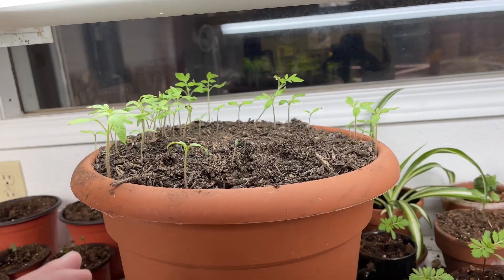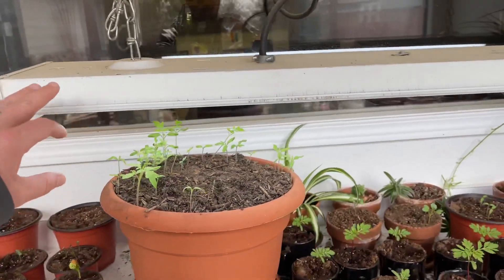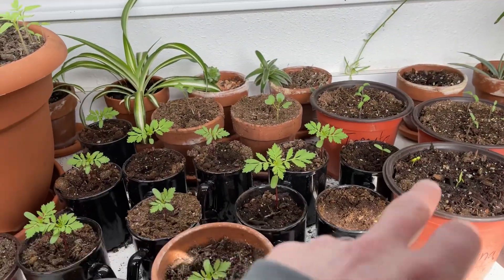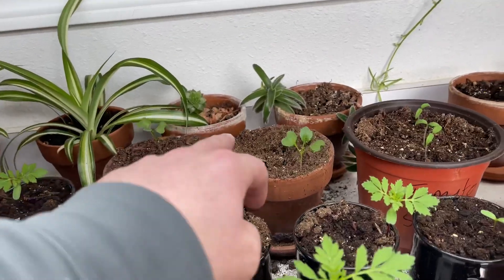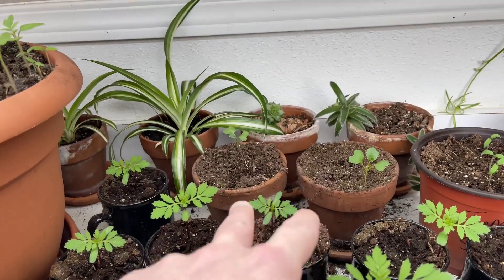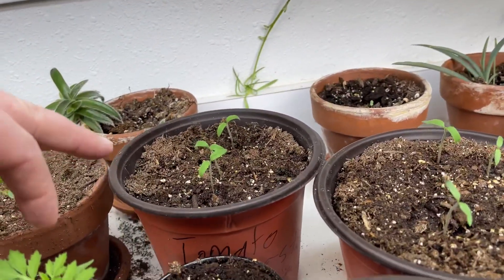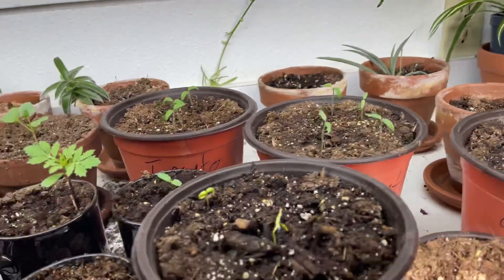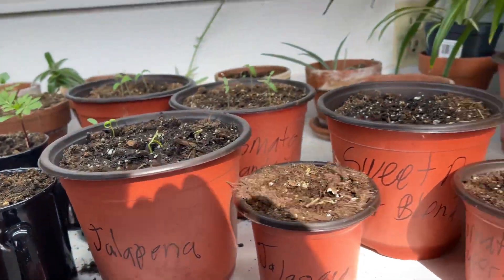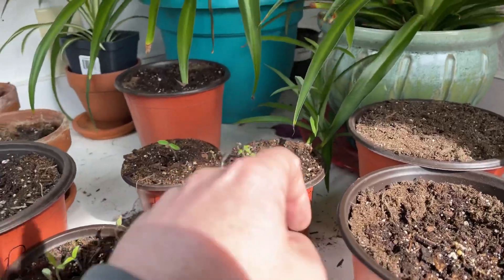I think I'm going to start transplanting them — they really need to be transplanted. I've got all of these others too. These are marigolds, and Lady Lectures is making those marigolds. These are broccoli — that's a broccoli and that's a broccoli. I did transplant that broccoli and it's doing really well. Then these are tomatoes, and I've got jalapeno starts coming — this jalapeno hasn't come up yet.